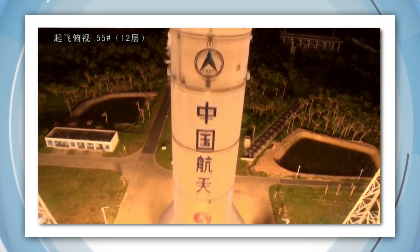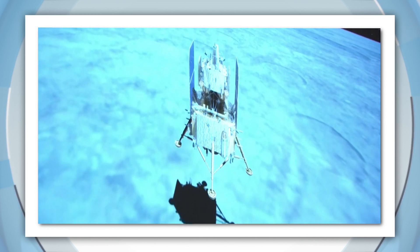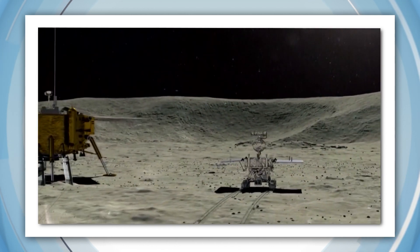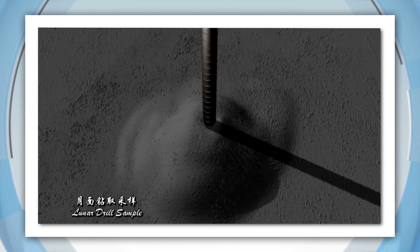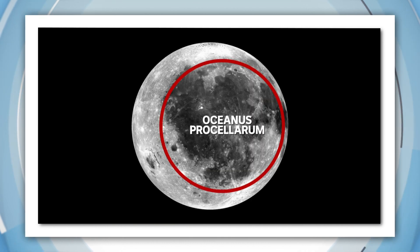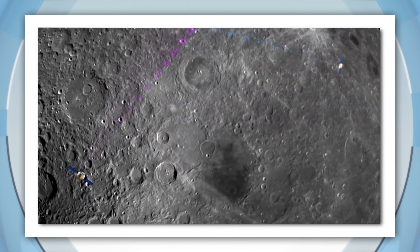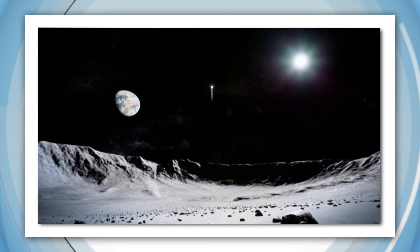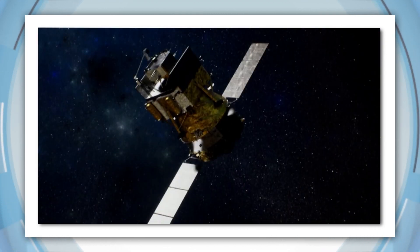Last week, they launched the Chang'e 5 spacecraft. And overnight, it successfully landed on — you guessed it — the moon, obviously. There are no astronauts on board. Instead, there is a special moon drill that will be used to dig about two metres down and collect the rocks and dirt. It won't be collecting just any old rocks and dirt — it'll be digging around a high volcanic area known as Oceanus Procellarum, where the rocks are thought to be about 1.3 billion years old, which, as far as moon rocks go, is very young. Scientists are hoping the samples will help us learn more about the moon's origin and how it was formed.